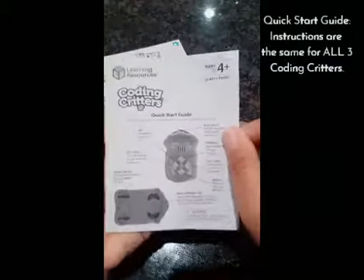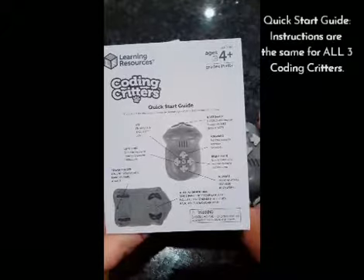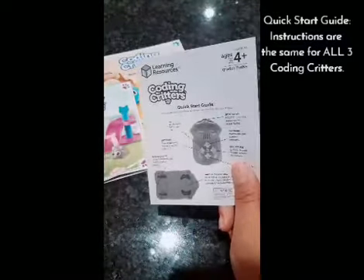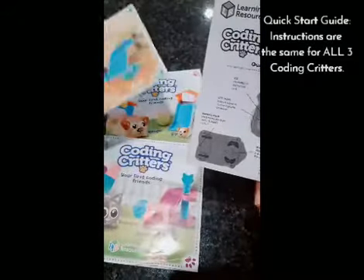Along with the storybooks is the quick start user guide. This is all the same for all three of the critters, so this quick start guide is the same for the kitty cat, the dinosaur, and the dog.